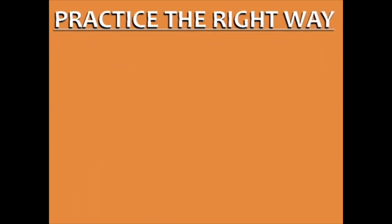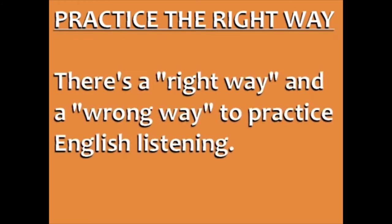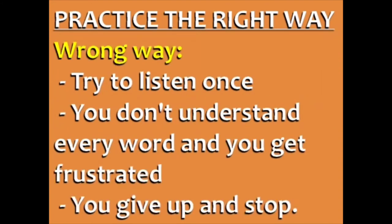Tip number two is to practice the right way. There is a right way and a wrong way to practice English listening. The wrong way is to try to listen once, not understand every word, get frustrated, and give up after the first try.